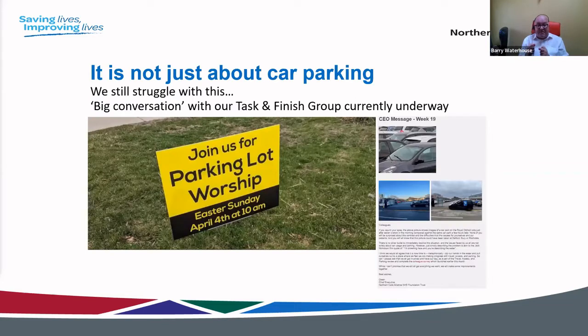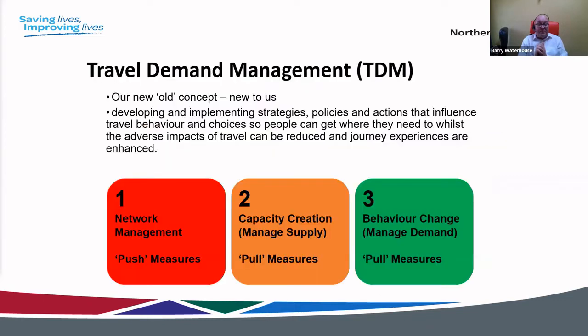For us as an NHS organisation, it's not just about car parking. Car parking is part of a more holistic package. We currently have a task-and-finish group reviewing staff charging criteria and all aspects of parking and travel. The biggest challenge in those meetings is trying to say: it is not just about parking. We hold a monthly parking workshop at our trust and it's always about trying to steer people away from that narrow focus.